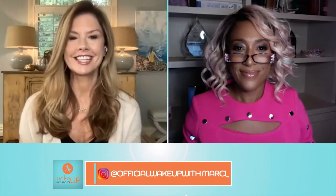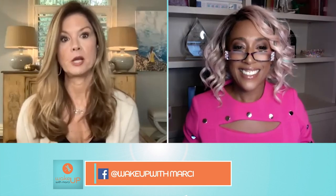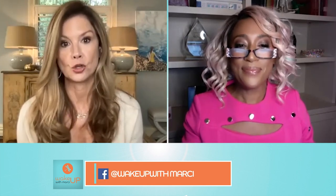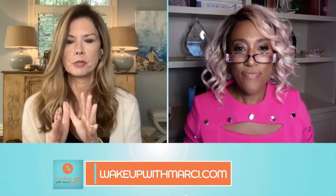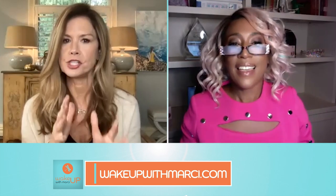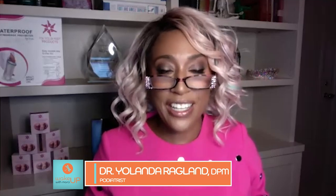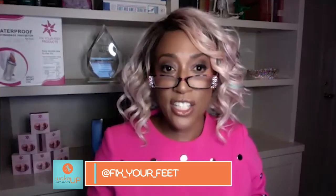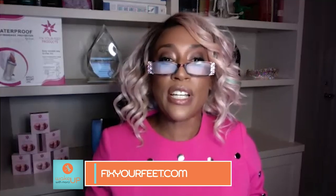Hello Dr. Ragland, welcome to Wake Up with Marci. Hi, thank you so much for having me. I'm so glad to have you because you're going to speak with us about wintertime foot care — our feet really take a toll during this time. But I first want to talk about the difference between DPM and MD. A lot of people do not know the difference. They hear that I'm a doctor and a surgeon and go right to medical doctor, but DPM actually stands for Doctor of Podiatric Medicine.